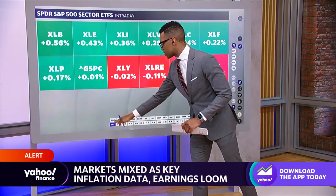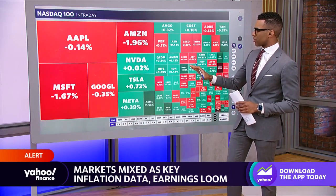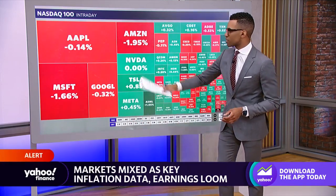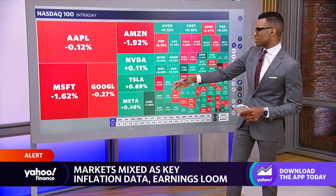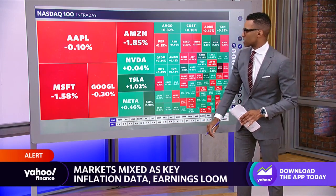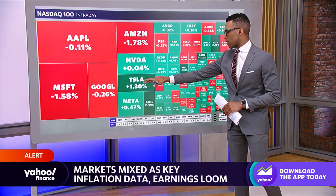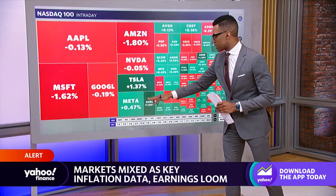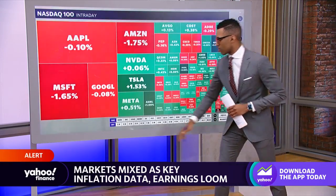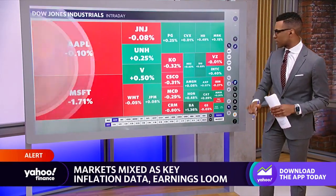Taking a look at the NASDAQ 100, some mega-cap tech stocks are seeing red out of the gate. Microsoft is down about one point seven percent, Apple is flat, barely to the downside by about one tenth of a percent, Alphabet is seeing fractional declines, and Amazon is lower by about one point nine percent. Tesla, which moved lower yesterday, is up about one point three percent today to kick things off. We'll dive more into tech names a little bit later.